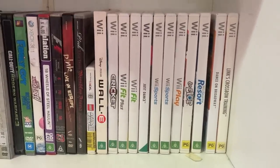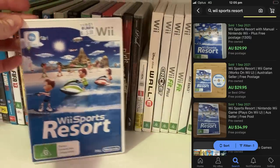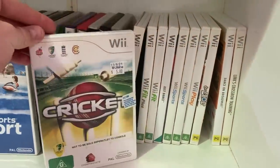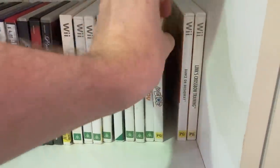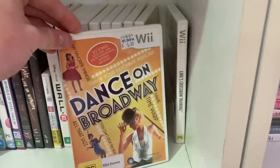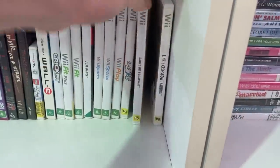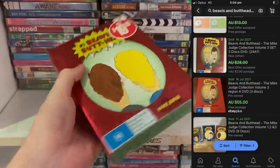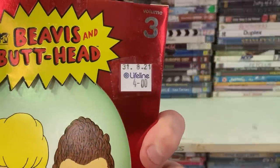Op shop run number four, and it's about to get better. Got another stack of Nintendo Wii games — the best of the bunch is definitely Wii Sports Resort, which you can always rely on for about a $30 sale price. Just Dance wasn't worth as much as I hoped, and Dance on Broadway was just a $10 game, so only the one game secured there. Speaking of good ones — Beavis and Butthead Vol. 3! If you can find this DVD series, you'll be making some serious money. Ended up buying that one.